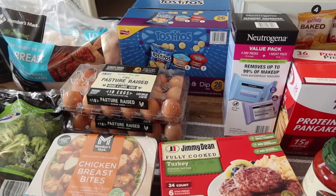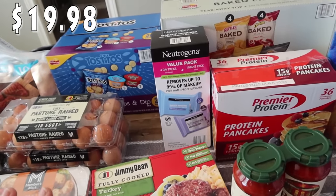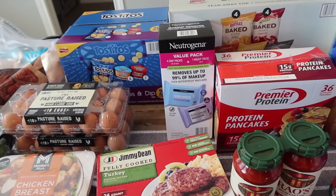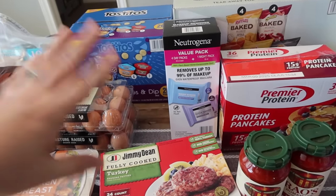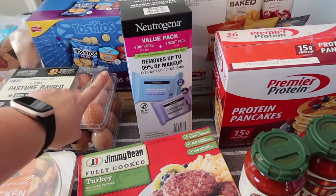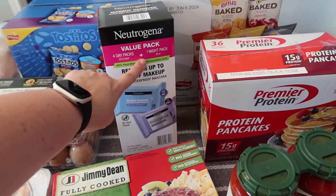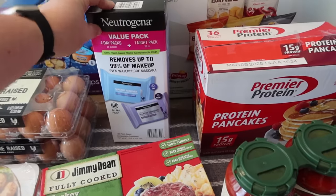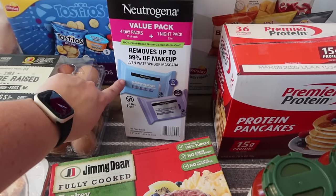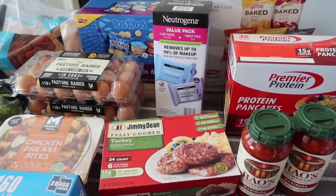I'm almost out of my makeup remover wipes - I totally forgot to grab these the last time they were on sale, but now I'm almost out and they're not on sale. No big deal. These are my favorite brand, the Neutrogena. This is a value pack with four day packs and one night pack, 25 in each. The girls use these also, so I keep two and give one to Rose and one to Pearl, and when I'm out I just buy another box.